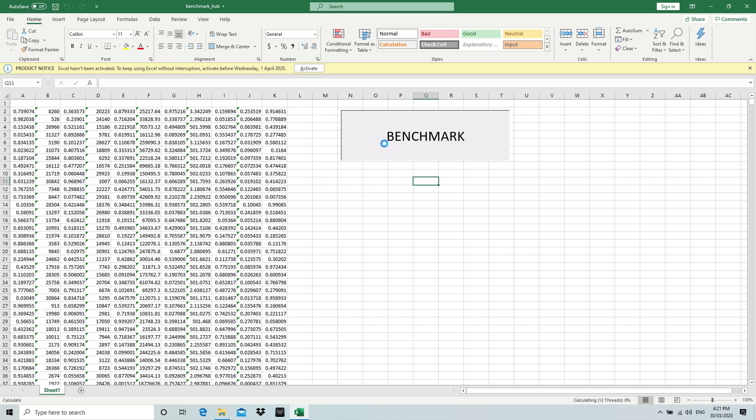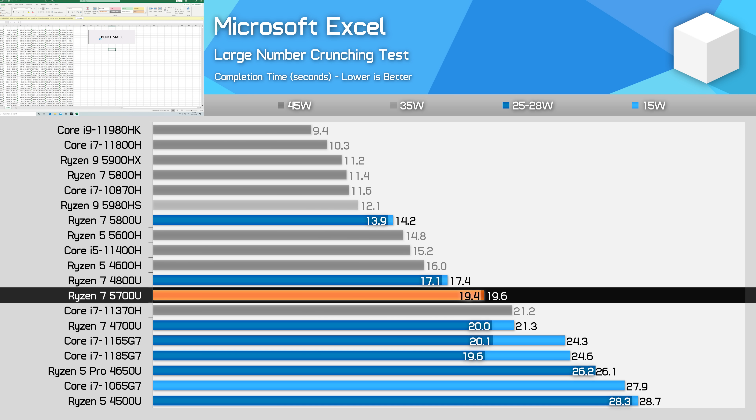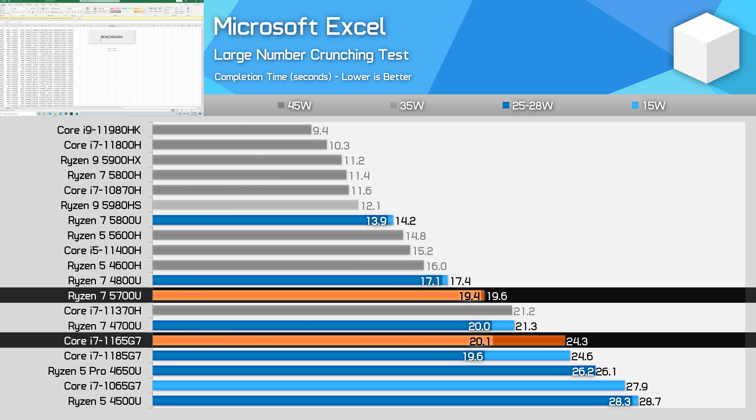Our XL number crunching benchmark is another workload that suffers from the lack of Zen 3, and especially the lack of extra cache. XL can quite heavily utilize cache, and with just 8 MB the 5700U comes in 28% slower than the 5800U, also getting lower results than the 4800U. However, it still benefits from its 8-core design — XL is a multi-threaded application, and despite the Core i7-1165G7 including more L3 cache, the 5700U is able to match or outperform it depending on the power configuration.